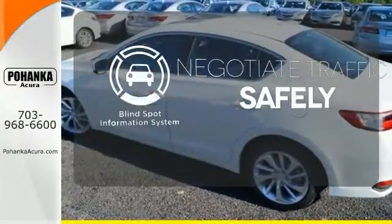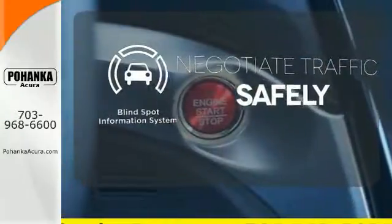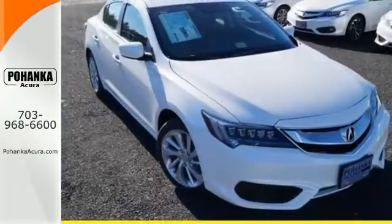Safety comes from being aware of your surroundings, and for that, the blind spot indicator can't be beat. This ILX offers a superior experience — catch up to one today.